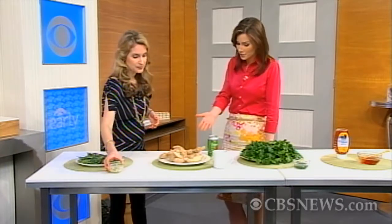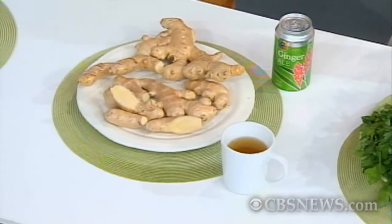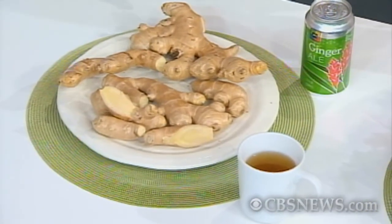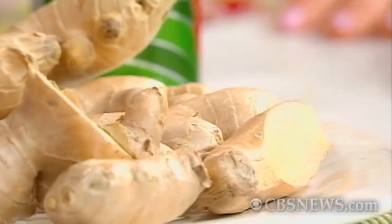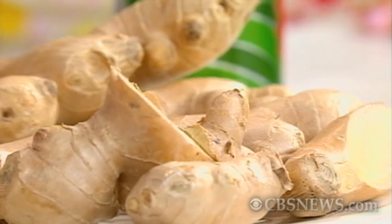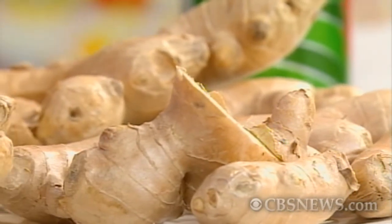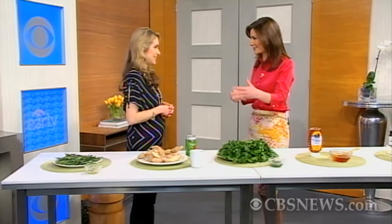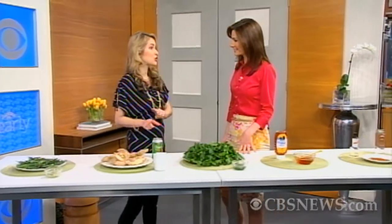Ginger is another thing that can be very useful, particularly for your stomach. It actually neutralizes the stomach acids and gas that can form when you have stomach cramps, and it works just as well as ibuprofen, studies show. It's also great for nausea. What's recommended is to drink either flat ginger ale or ginger beer — that works really well and is as effective as over-the-counter motion sickness medication. Ginger candy is also really good.